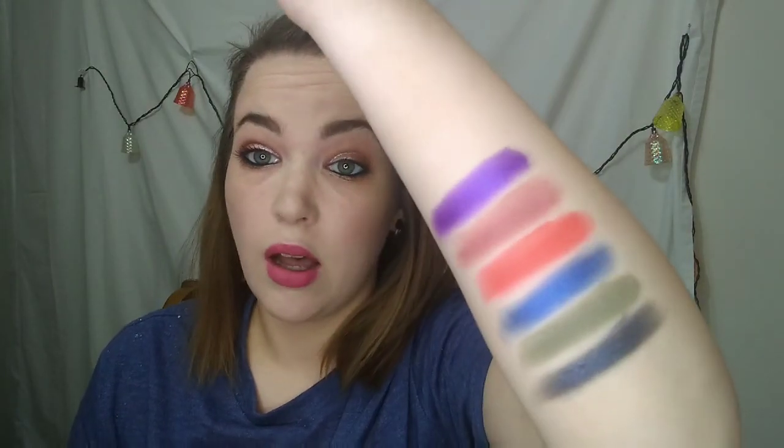Okay, and here are the rest of them swatched. It's not even showing on camera how vibrant and amazing these colors are. Seriously, for being a $12, $13 palette, I'm shocked at how amazing the pigmentation is. I cannot wait to do crazy looks with this purple, this bright orange-red color, even this green and this shade right here. I'm living for all of them. I love this palette so much.